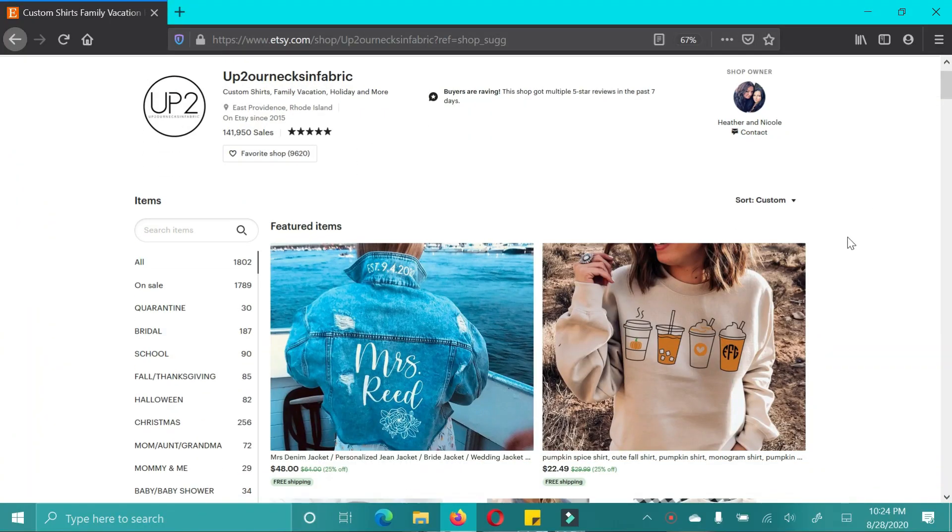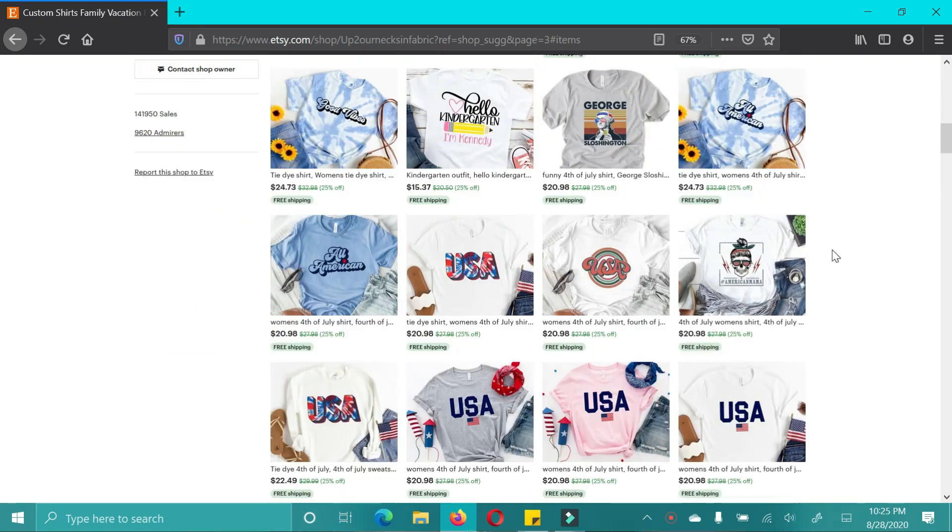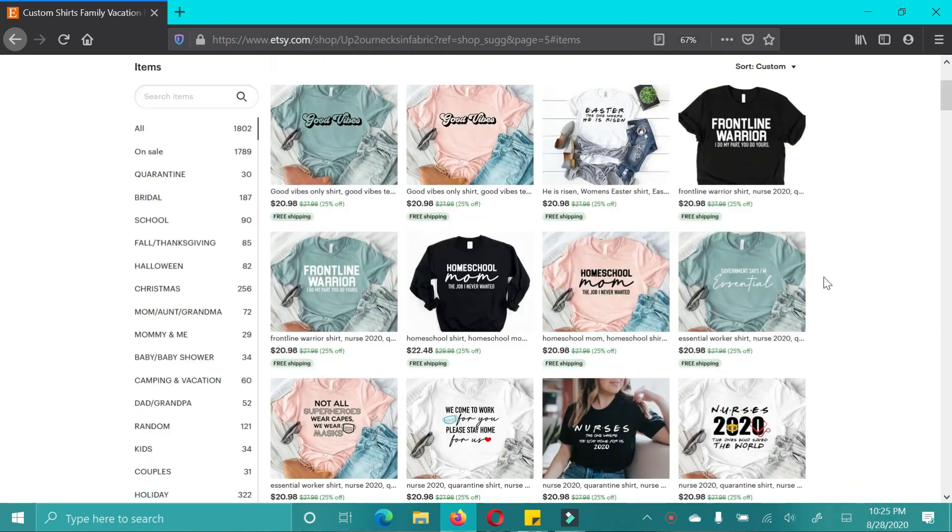I grew up listening to the Rolling Stones, AC/DC, Ozzy Osbourne, Alice in Chains, and all types of bands — especially 80s hair bands. My dad was in a band and played guitar, so I actually have listened to those bands. I know it's trendy right now but they're just so cute. They have so many shirts — almost 150,000 sales on their Etsy shop. There's something for everyone, so if you like graphic tees or need a gift, check them out.